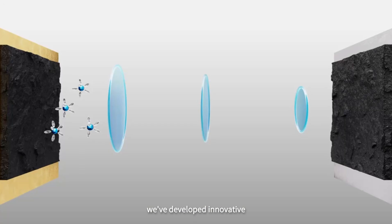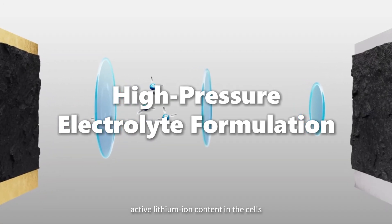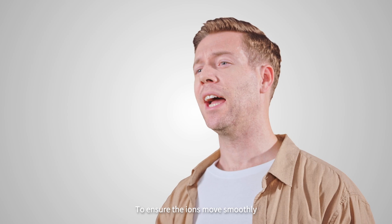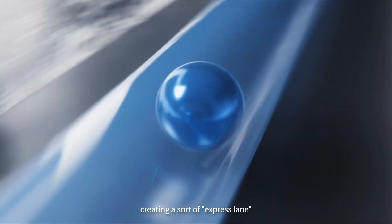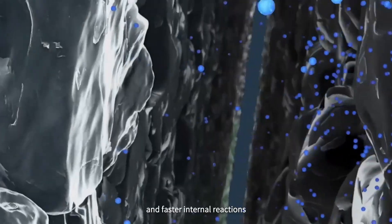We've also developed an innovative high-pressure electrolyte formulation that increases the active lithium ion content in the cells, raising their voltage and energy density. To ensure ions move smoothly, we've introduced highly active excited state particles into the positive material, creating a sort of express lane for higher transfer efficiency and faster internal reactions.